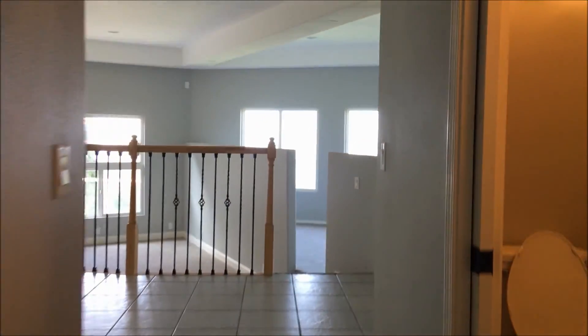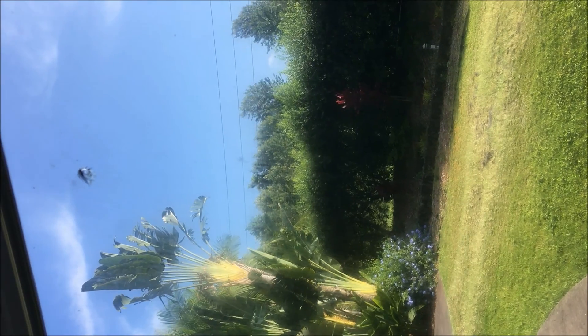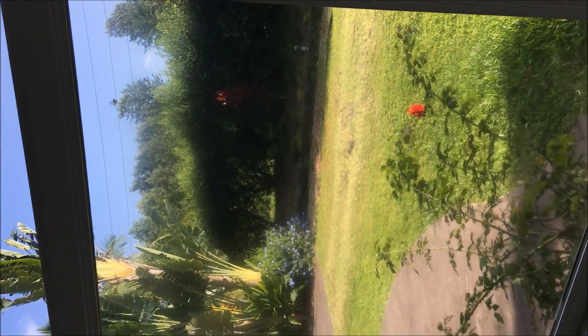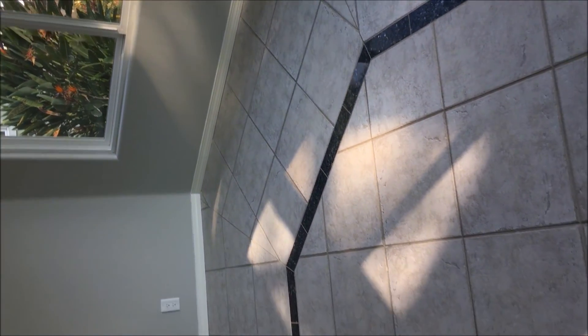Back into the house. It looks like a lawn mower threw a rock out this window — I just wanted you guys to see that. It's in the room with the tile design.